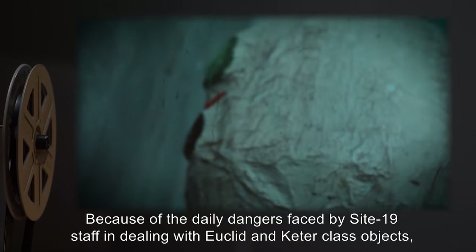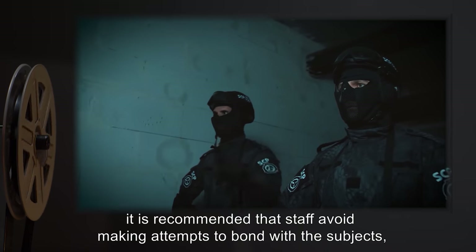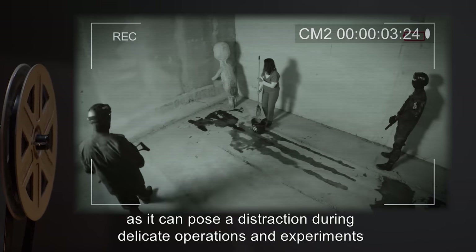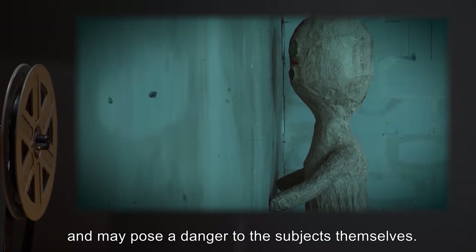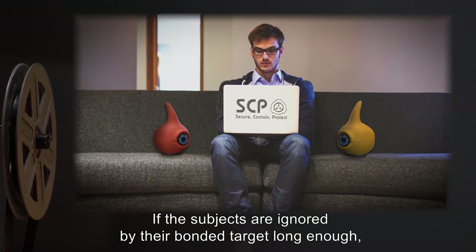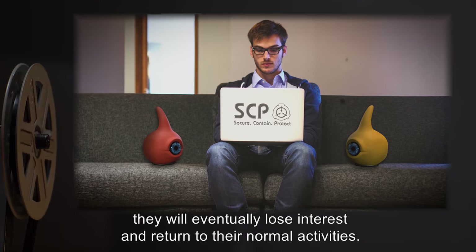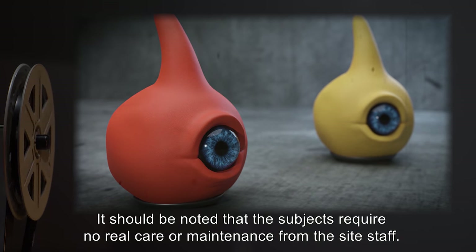Because of the daily dangers faced by Site 19 staff in dealing with Euclid and Keter class objects, it is recommended that staff avoid making attempts to bond with the subjects, as it can pose a distraction during delicate operations and experiments and may pose a danger to the subjects themselves. If the subjects are ignored by their bonded target long enough, they will eventually lose interest and return to normal activities.